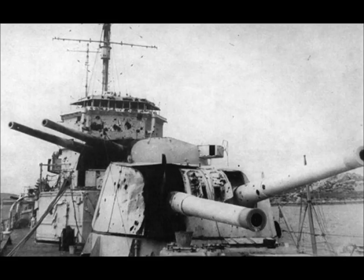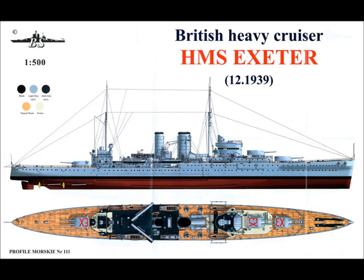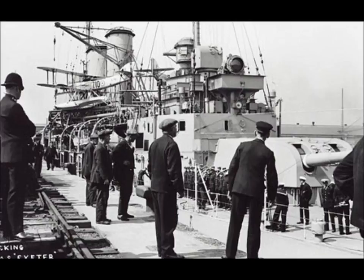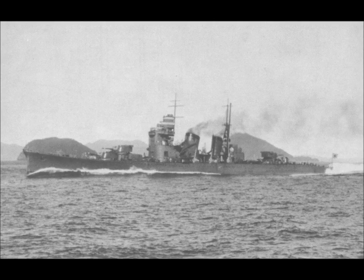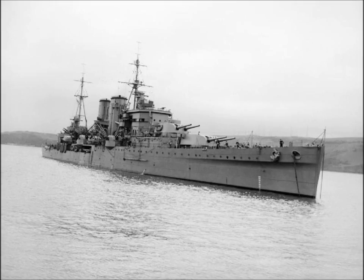She mounted six torpedo tubes in two banks of three. She had four shaft-geared turbines producing a total of 80,000 SHP. She had a length of 174.25 metres, or 575 feet, a beam or width of 17.75 metres or 58 feet, a weight of 8,400 tonnes standard or 10,500 tonnes loaded, and a complement of 630 staff.